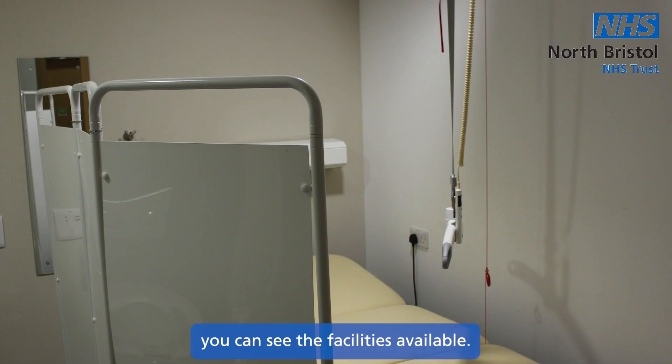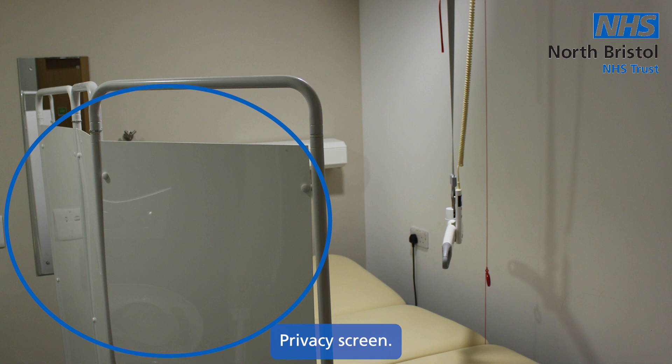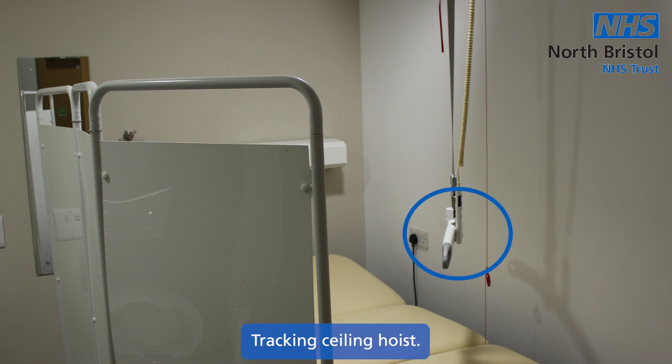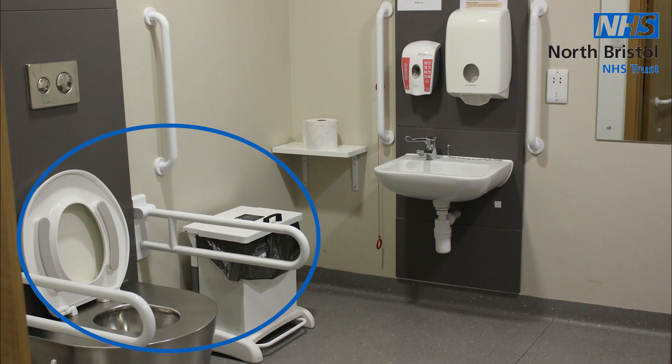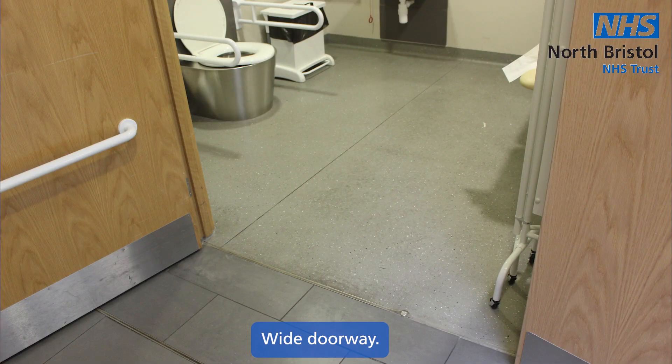When you enter the toilet, you can see the facilities available: changing bed, privacy screen, tracking ceiling hoist, low level toilet with handrails, low level sink with handrails, and wide doorway.